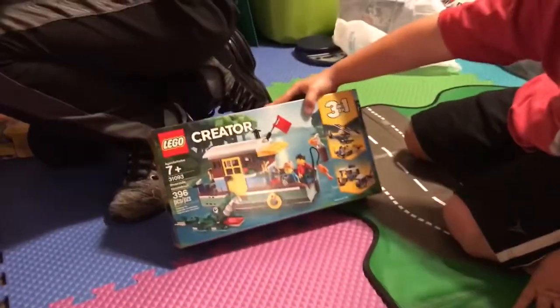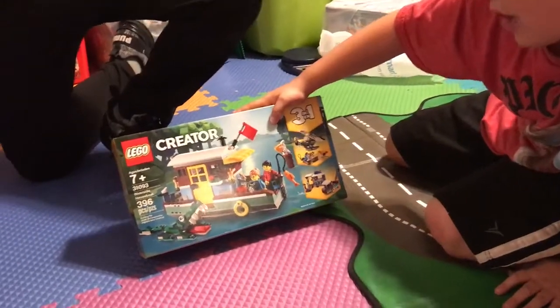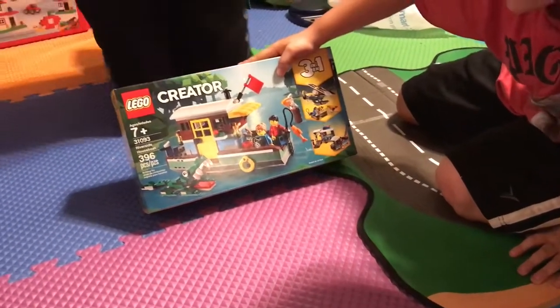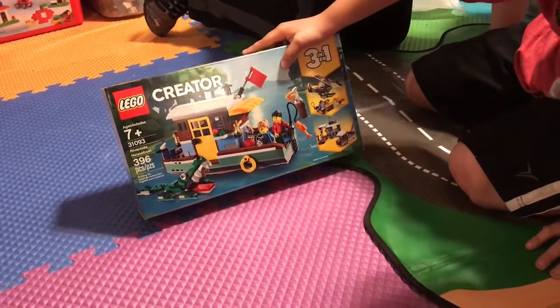Next we have the Lego Creator Riverside Houseboat. The set number is 31093, and it has 396 pieces.